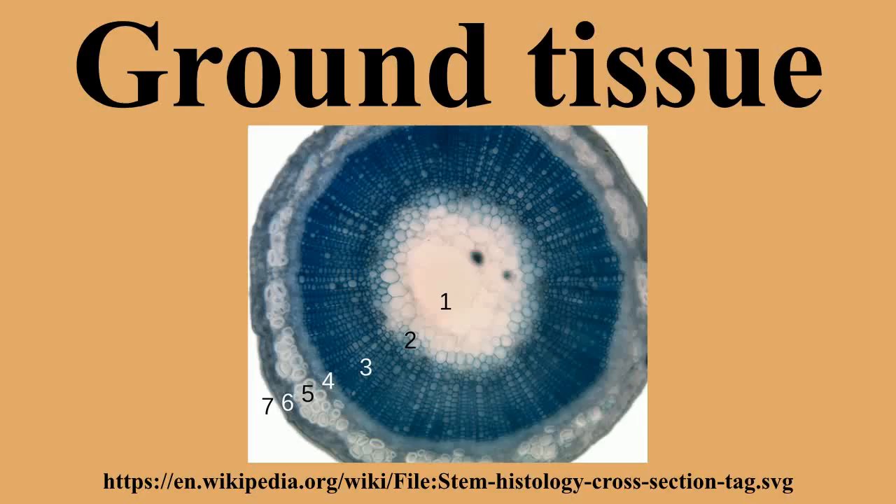Characteristic examples are brachysclereid stone cells of pears and quinces, and those of the wax plant. The cell walls fill nearly all the cell's volume. The layering of the walls and the existence of branched pits is clearly visible; such branched pits are called ramiform pits. The shells of many seeds like those of nuts, as well as the stones of drupes like cherries and plums, are made up of sclereids. These structures are used to protect other cells.